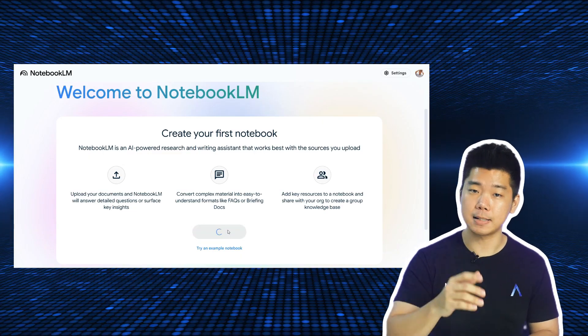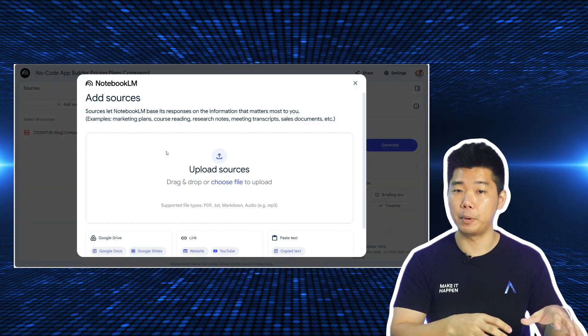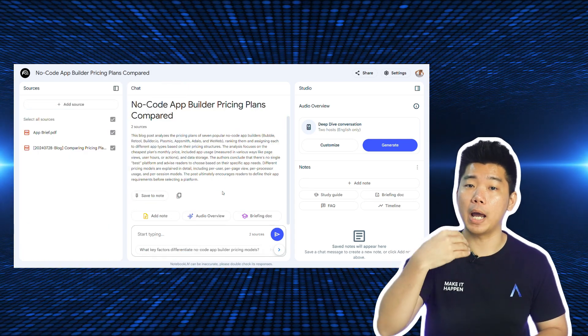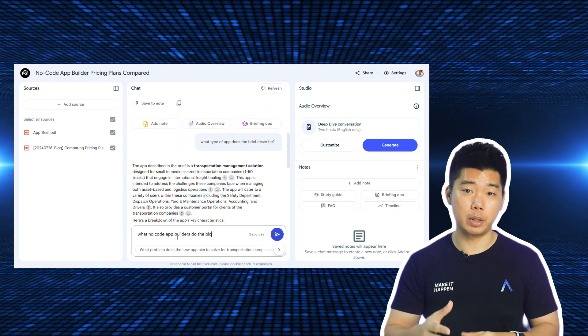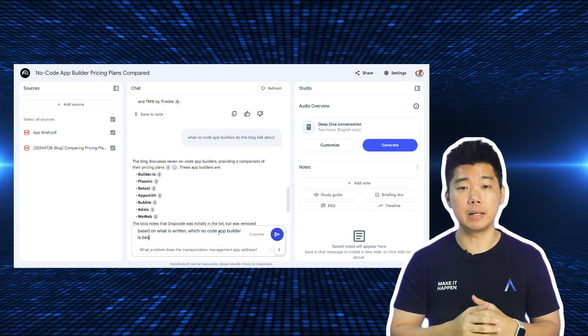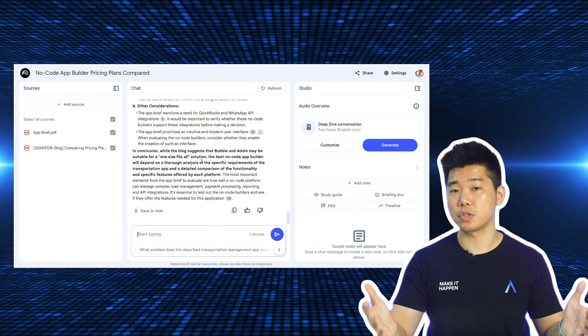You can ask the AI to analyse and combine information from your multiple sources. Here's my script writer testing it out — he's uploading a blog comparing starter plans of different no-code app builders, then uploads an app brief for an upcoming client in the trucking and logistics industry. He asks the AI to recommend the best no-code app builder to build the app in the brief. The answer is given in typical AI format, but instead of pulling information from who knows where, it's purely based on the sources provided.